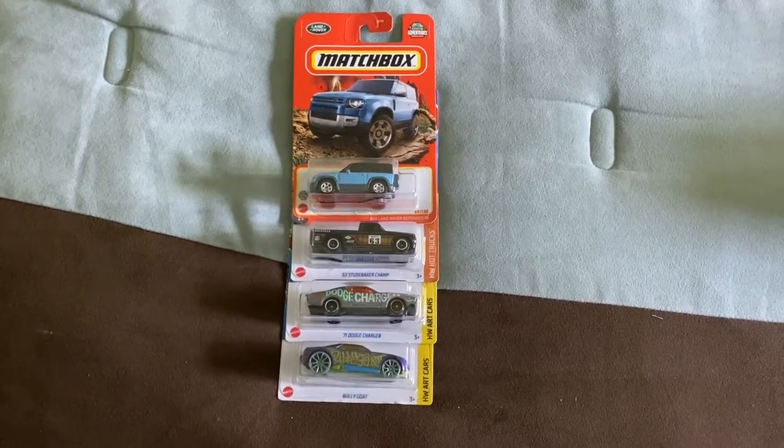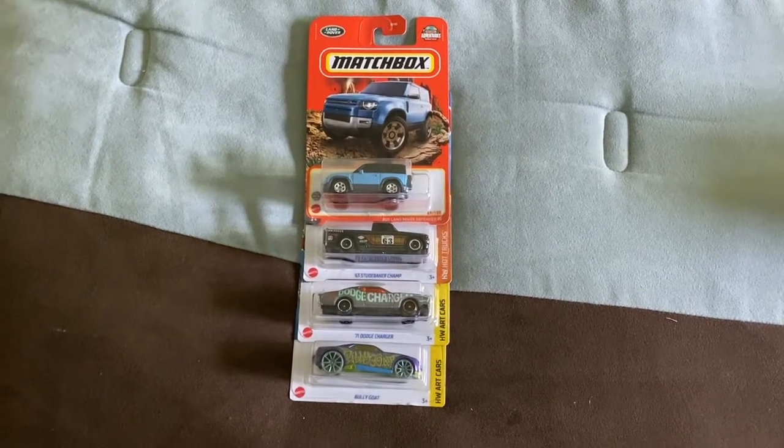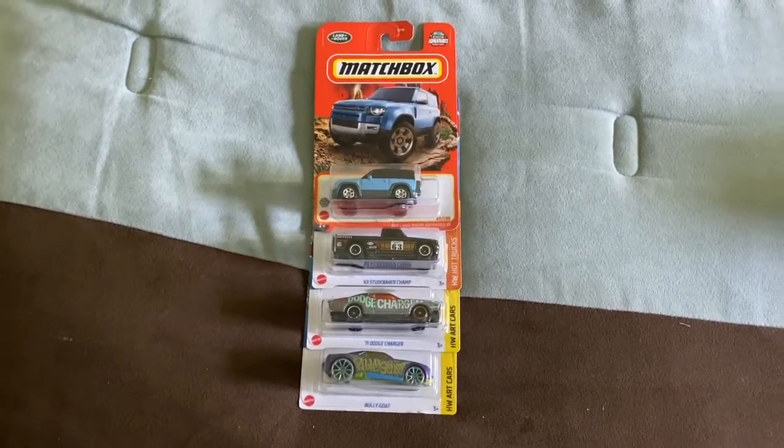Hi everyone, welcome back to the next diecast. In today's video I'll be opening up several Hot Wheels and Matchbox cars I've gotten from various stores over the past few weeks.